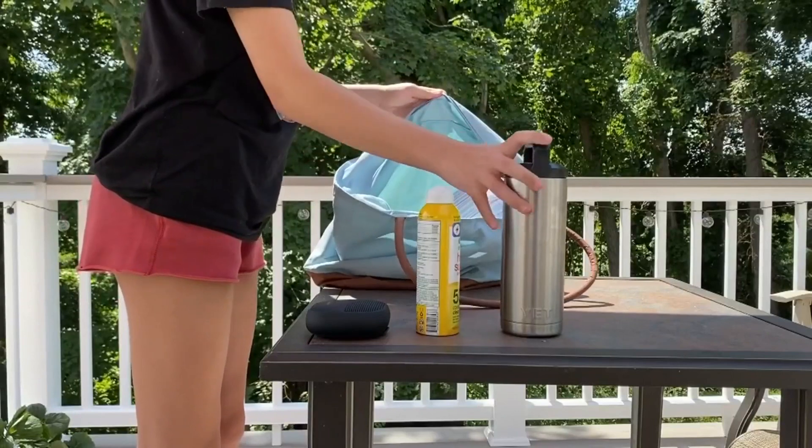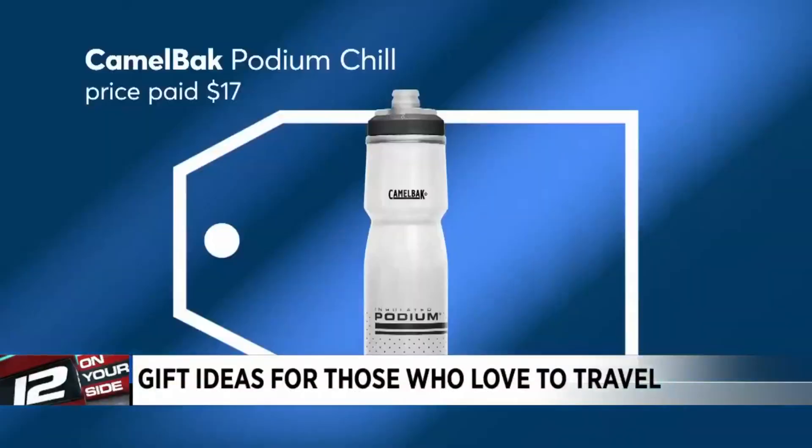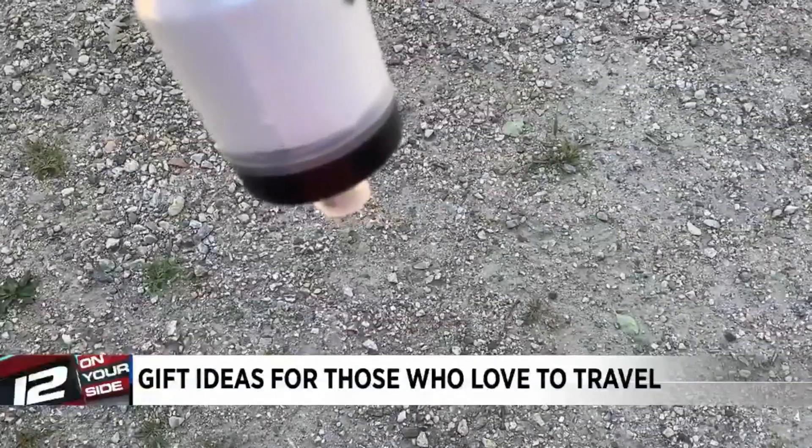Travelers need to stay hydrated, so Consumer Reports suggests the CamelBak Podium Chill. It's easy to tote, and once the valve is closed, it won't leak.